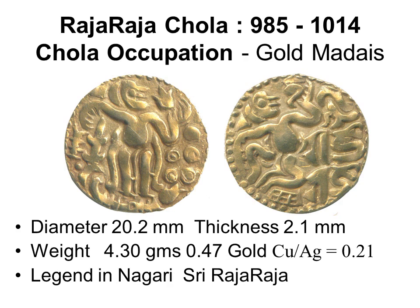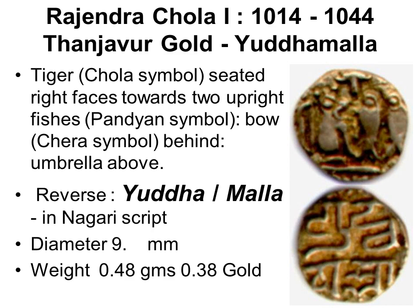Empire builder Raja Raja Chola invaded northern Lanka from South India in 985 CE. He adopted the kahavanu design of type 3b — jasmine flower and chank — replacing the name with his own: Sri Raja Raja.